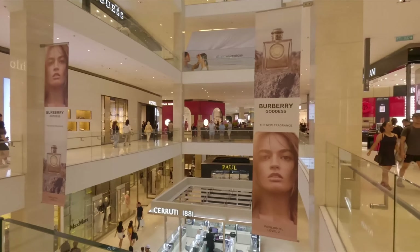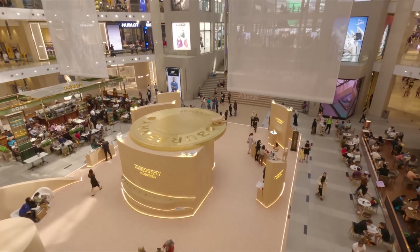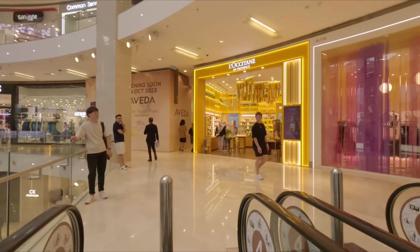More luxury brands — Ralph Lauren here, Burberry. And you can find anything you want in here.